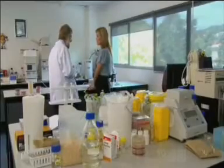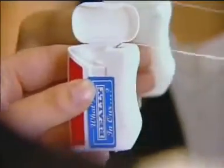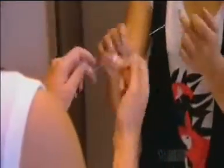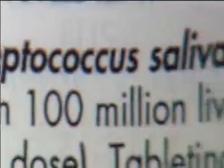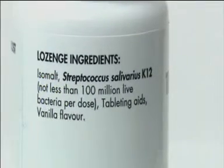So how do you fix bad breath? Well, plain old boring brushing and flossing is the key — cleaning away food scraps and keeping your gums healthy. Scraping your tongue will also help. And of course, Professor Tagg recommends his own product, Bliss K12, which contains smell-free bacteria that fight the smelly ones.